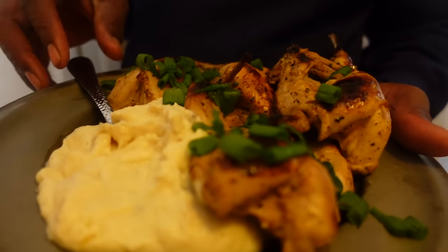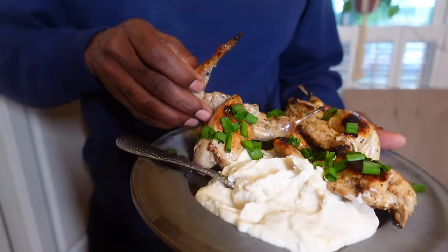Now let's go ahead and get initial impressions of the quail — this is the first time you've ever had quail, right? Yeah.